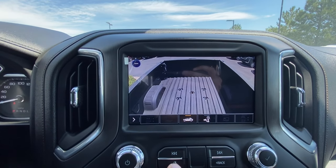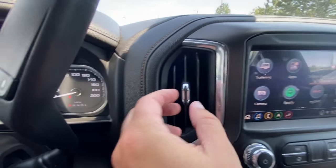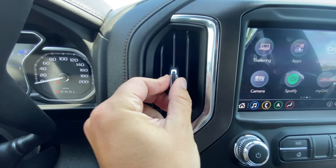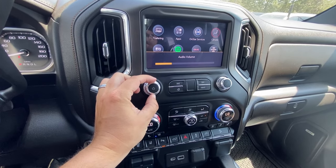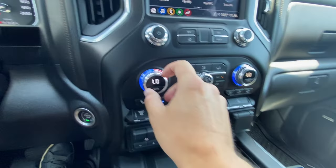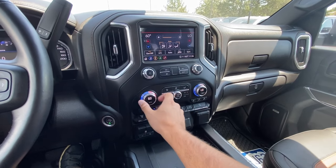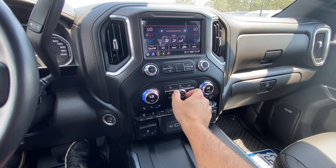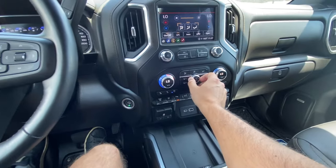Then you have some chrome trim going around the vents — two vents here and two on the sides as well. You have the volume button and the tuning knob for the radio. Further down, the climate control settings are two knobs — just twist them to adjust the temperature on both sides — and you have the fan speed right in the middle. Super easy to use. You also have heated and cooled seats in three different stages. I'm definitely not going to put on the heated seats right now. I might actually turn on the cooled seats and see how they work.